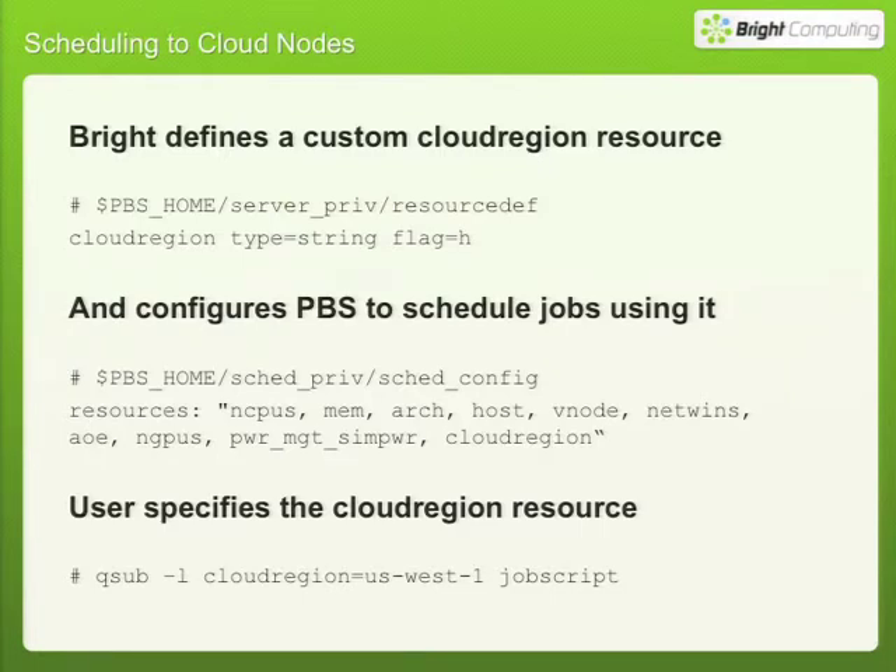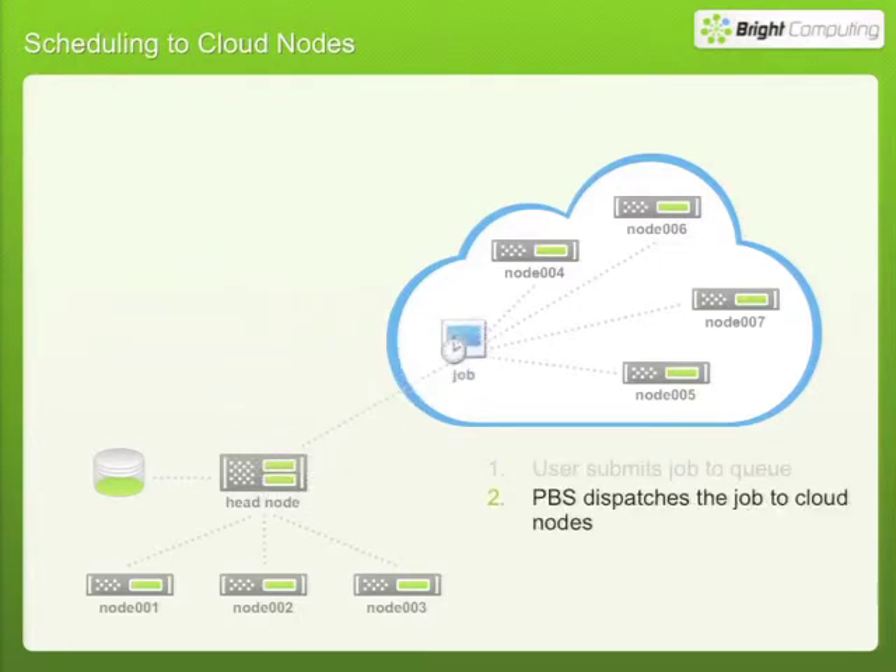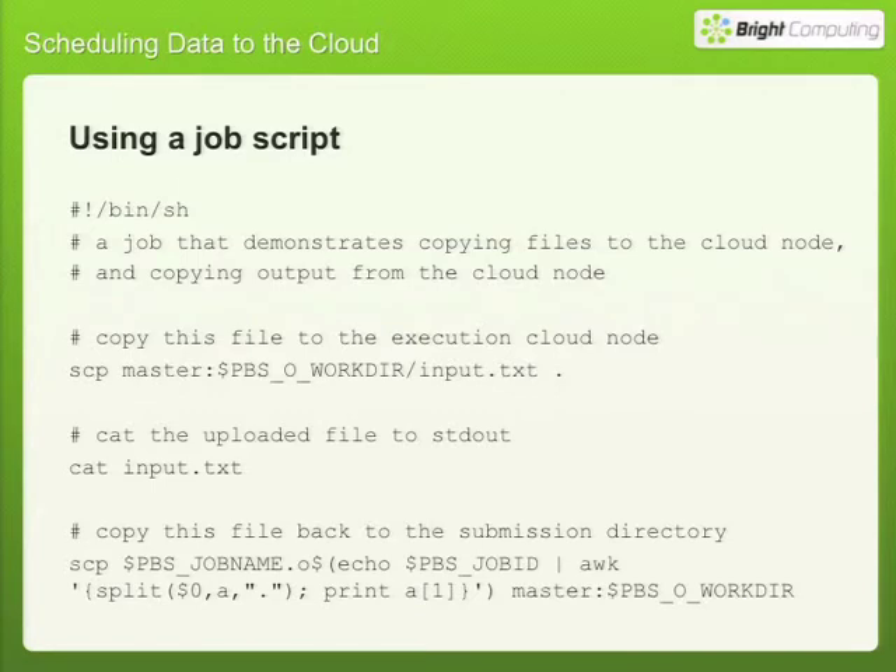PBS dispatches the job to the cloud — but if the input files the job needs aren't there, the job won't work. There are two ways to handle data transfer. The first is using a job script: in the script you copy the input file up to the cloud node, run the job, then copy the output file back to the submission directory. This works fine for simple cases.